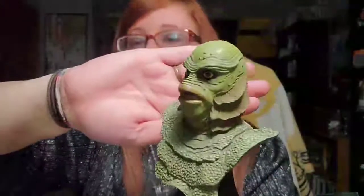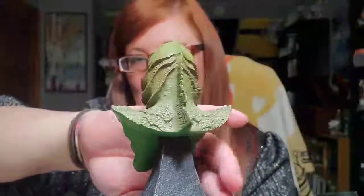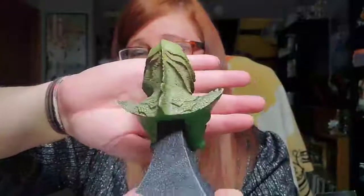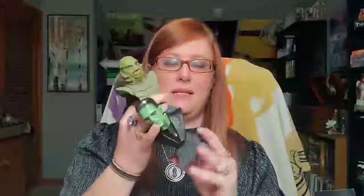Look at his details — can you see him? Look at the back of his head — he's even got his gills that go all the way down! He actually might be my favorite of this series. I mean, I love them all, but he is so beautifully detailed.